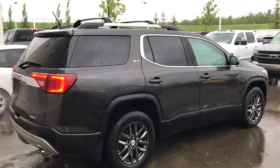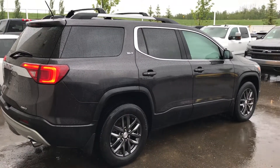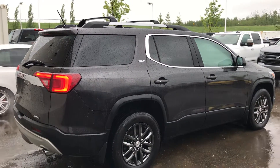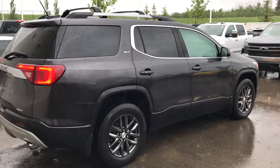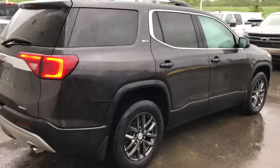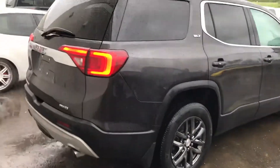This one's slightly smaller than the Traverse, so the third row seating it has is for two versus three. If you don't need it, it's smaller, slightly lighter, and gets better fuel economy. It's still running a V6 engine.